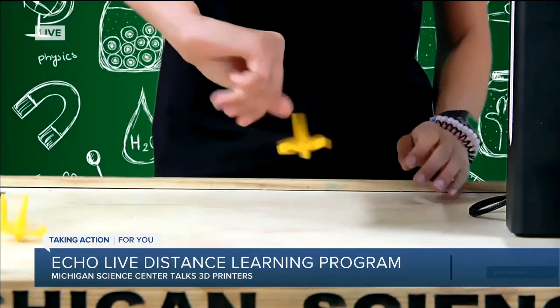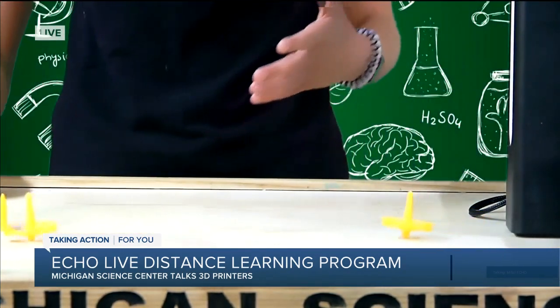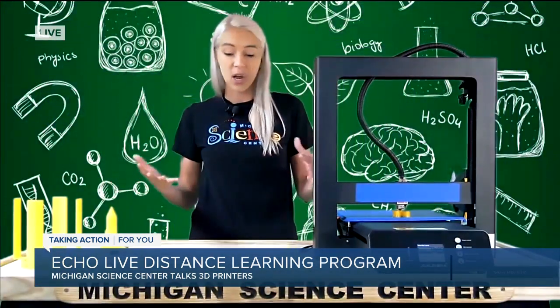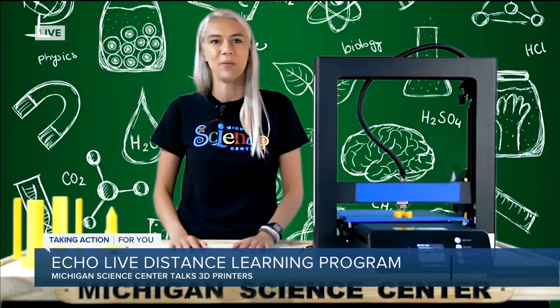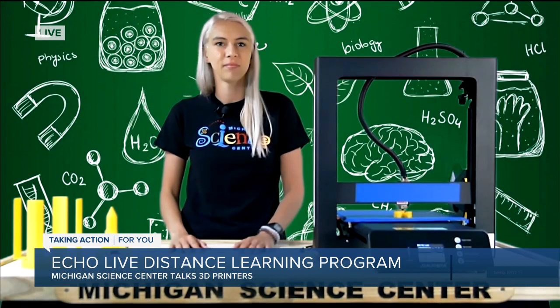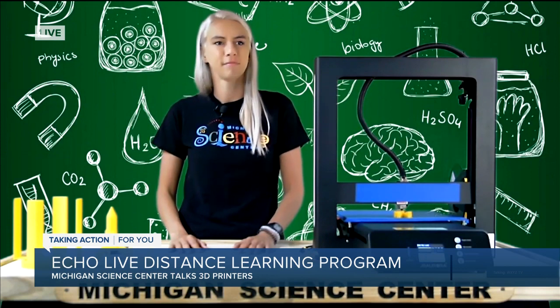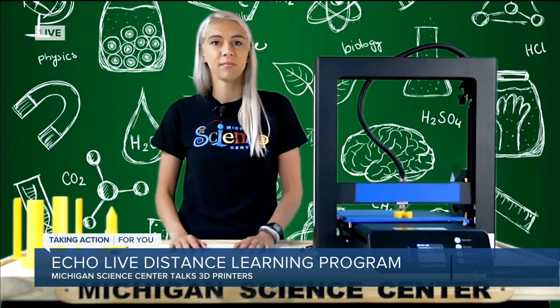We use these in engineering — we can actually print car parts, prosthetics, all sorts of amazing things. But we can start learning this at a very young age, which is what we're trying to teach on Echo Live. It used to take weeks or months to go from design to production, but with 3D printing you can print things a lot faster because you don't have to print them in metal. You can actually get these models in your hands pretty quickly.